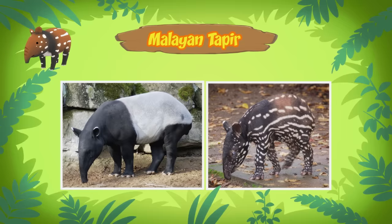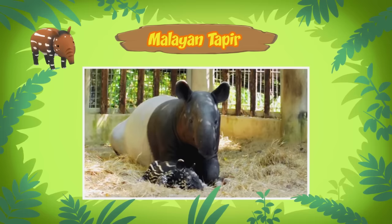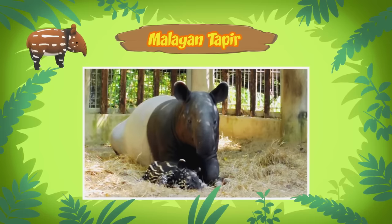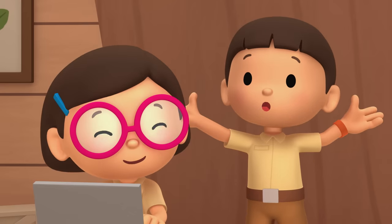That's because the fur coat of the baby tapir acts as camouflage and helps it blend in with the forest floor. It makes it hard for other animals to hunt them. When the Malayan tapir gets older, its coat starts to fade and it will look just like its parents. What about the food they eat?